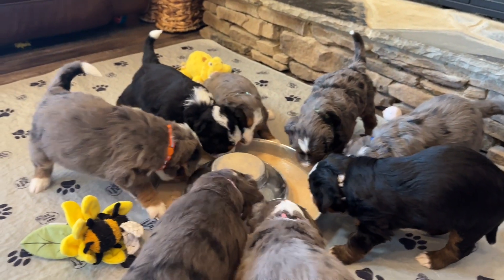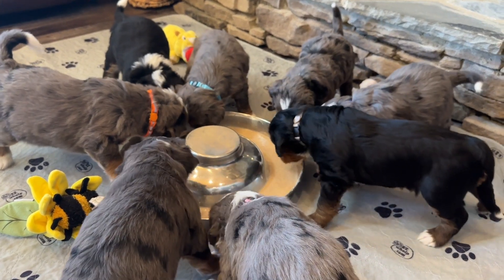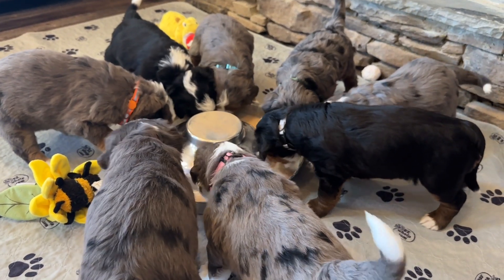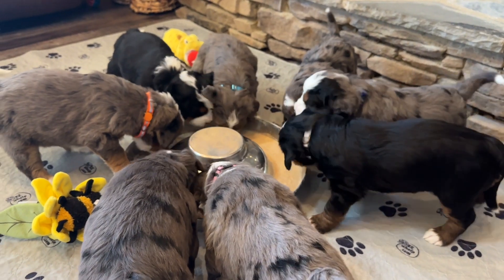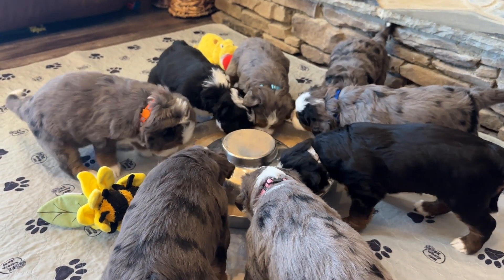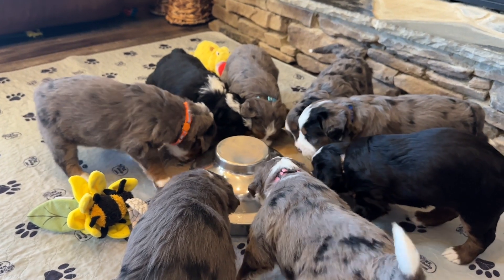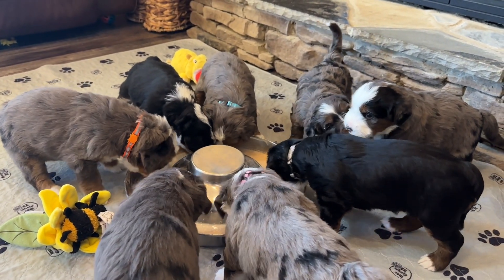So this is just a puppy mush. It's got Royal Canine starter food — it's a canned food — but then we mix in baby rice cereal, goat's milk, probiotics, and Nuvat, which is an immune booster supplement that we give all of our dogs and puppies. They will be eating this for the first week, just one time a day. Then as the teeth come in, we'll start introducing some hard food, and they switch over to hard food pretty quickly.